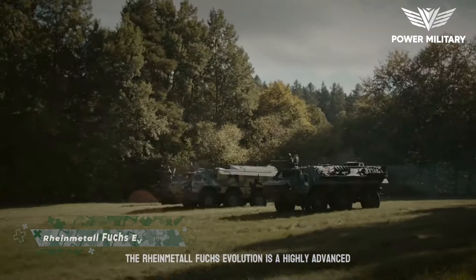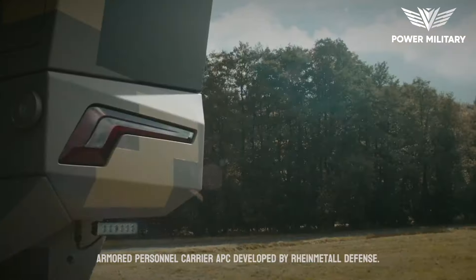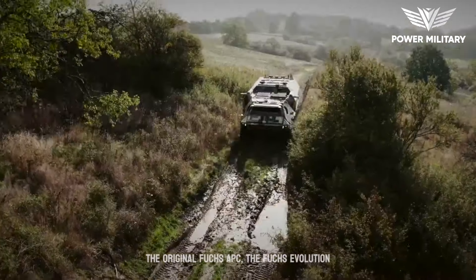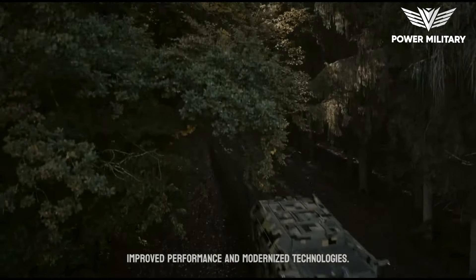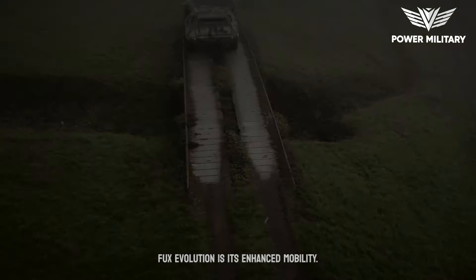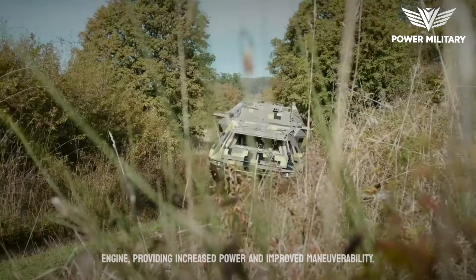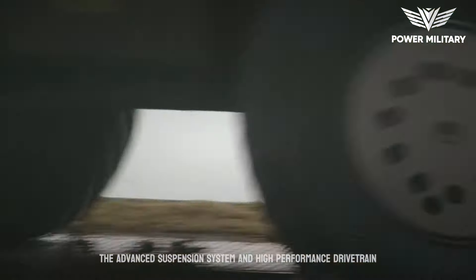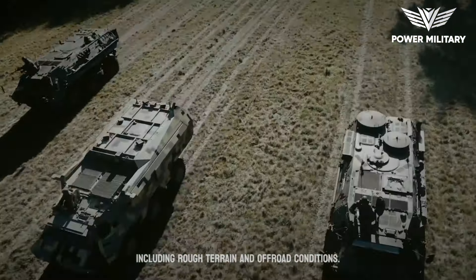The Rheinmetall Fuchs Evolution is a highly advanced armored personnel carrier developed by Rheinmetall Defense. Building upon the success of the original Fuchs APC, the Fuchs Evolution represents a significant upgrade with enhanced features, improved performance, and modernized technologies. One of the key upgrades is its enhanced mobility, with a powerful engine providing increased power and improved maneuverability. The advanced suspension system and high-performance drivetrain enable it to traverse diverse terrains, including rough and off-road conditions.